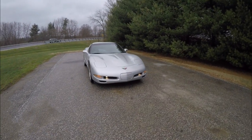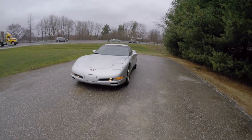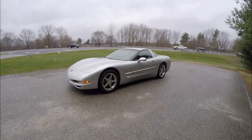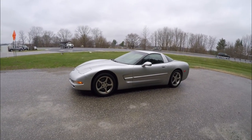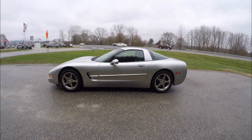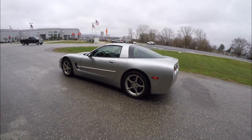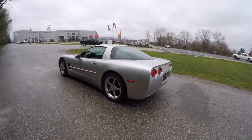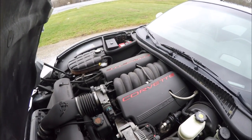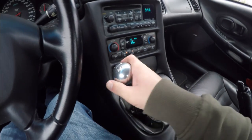Hello everyone, today we're going to take a quick walk-around look at this very nice 2002 Chevrolet C5 Corvette hardtop coupe. This Corvette is in Quicksilver Metallic with the Ebony Premium Nuance perforated leather interior. It is rear-wheel drive and powered by the LS1 5.7-liter V8 engine with the six-speed manual transmission.